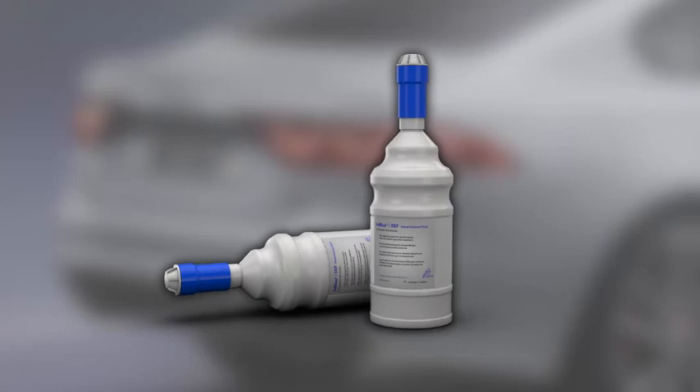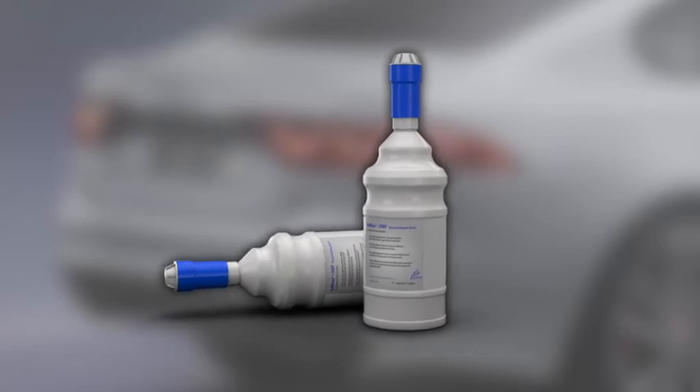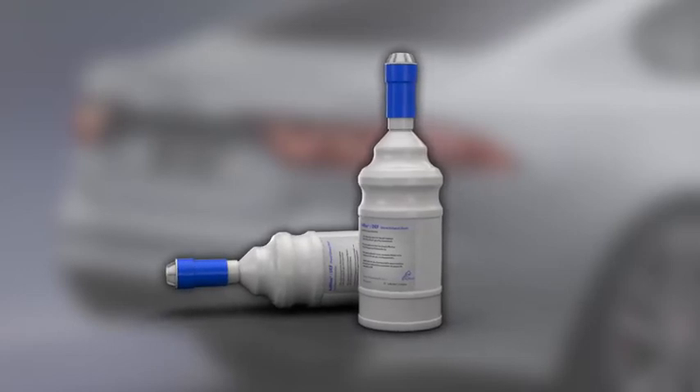To do this, you will need two standard size non-drip refill bottles. Each bottle contains 1.89 litres or 0.42 gallons of DEF.